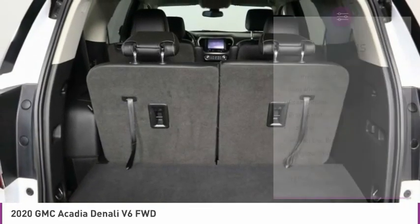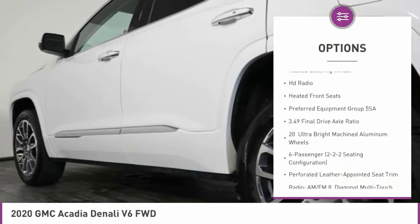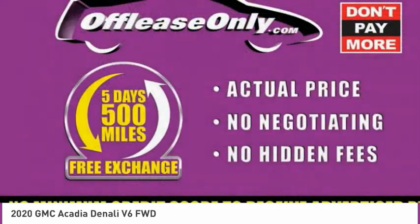Here are some of this vehicle's great options: electronic stability control, alloy wheels, power liftgate, brake assist, fog lights, four-wheel disc brakes, navigation system, heated steering wheel, HD radio, and heated front seats.